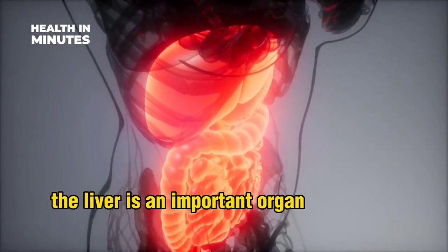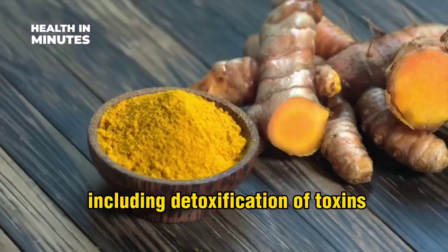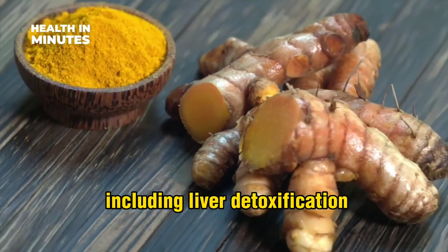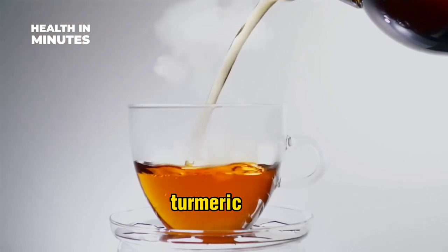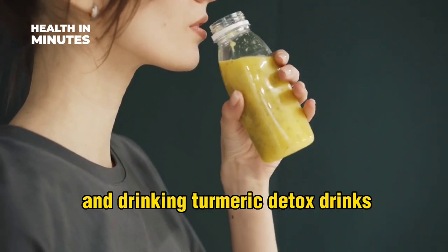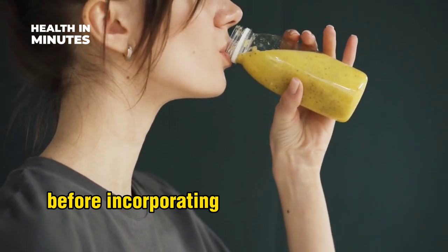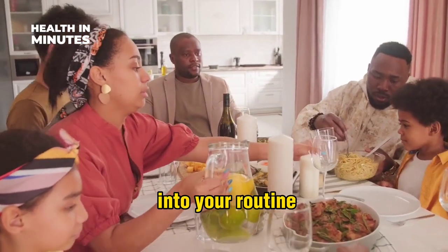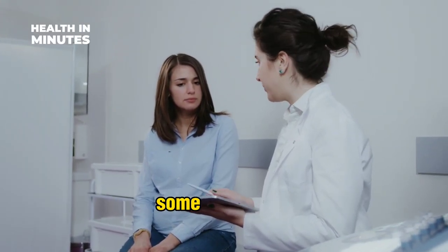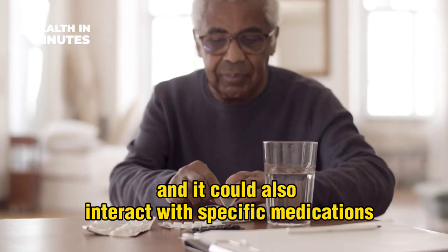The liver is an important organ that performs several essential functions, including detoxification of toxins. Turmeric is a spice with several health benefits, including liver detoxification. Drinking turmeric tea, turmeric milk, taking turmeric supplements, adding turmeric to your cooking, and drinking turmeric detox drinks are some of the ways you can use turmeric to detox your liver. Before incorporating turmeric supplements into your routine or altering your lifestyle, it's important to seek the advice of a healthcare professional. Some individuals may experience side effects due to turmeric, and it could also interact with specific medications.